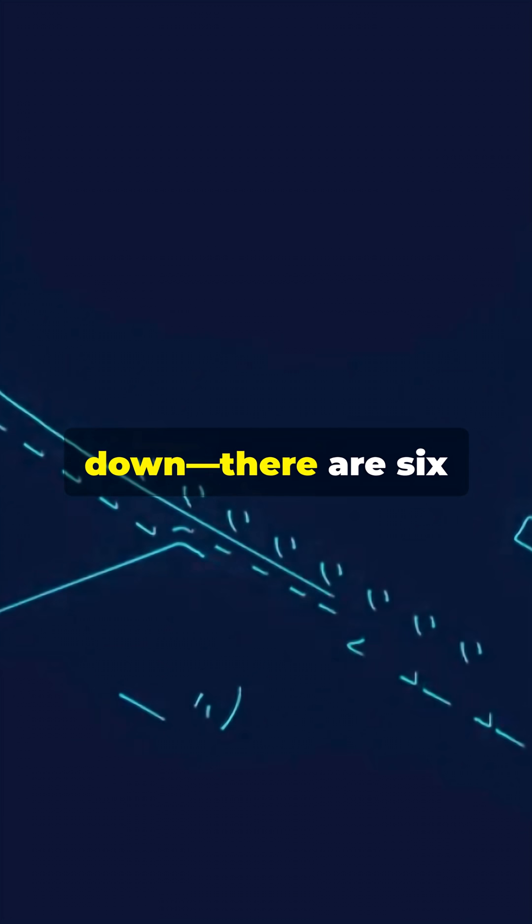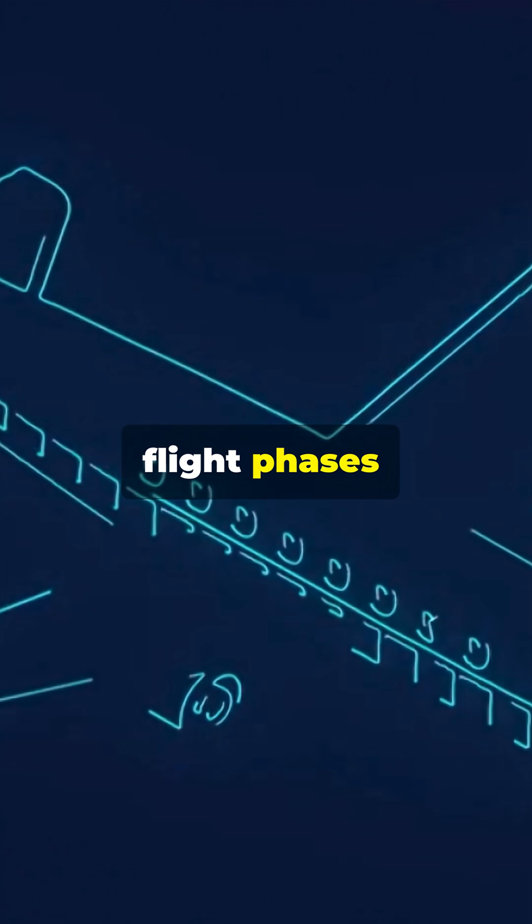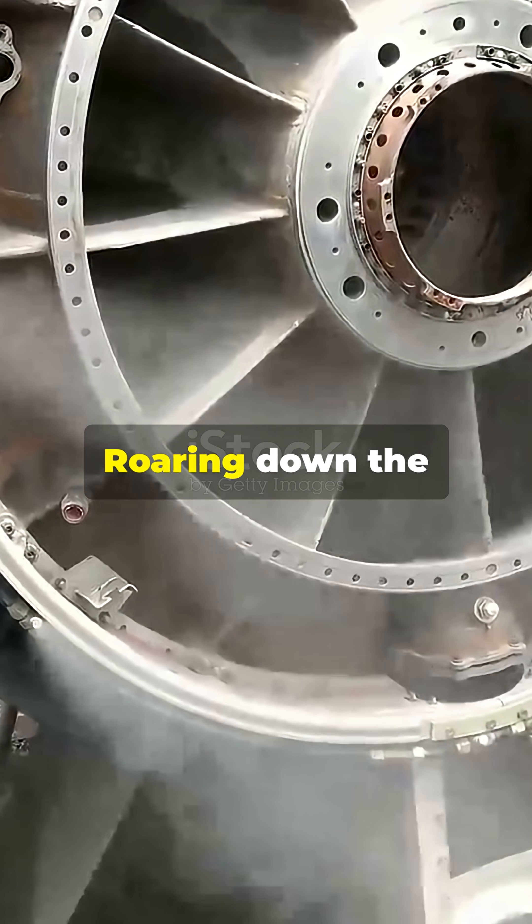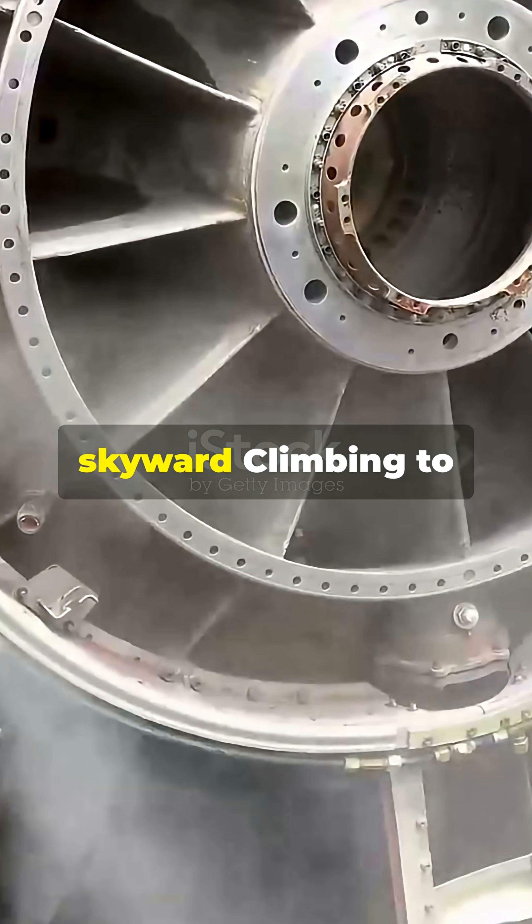Air travel isn't just up and down — there are six flight phases. Starting with pre-flight checks and taxiing, crews prepare the aircraft, before roaring down the runway as takeoff thrust sends planes skyward.